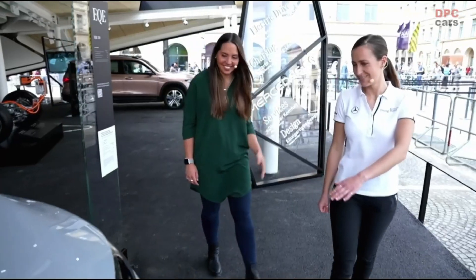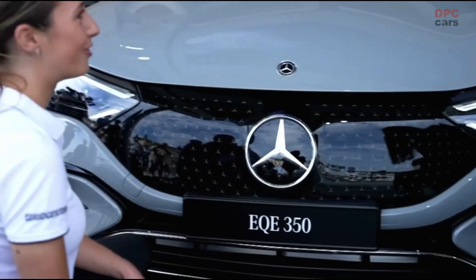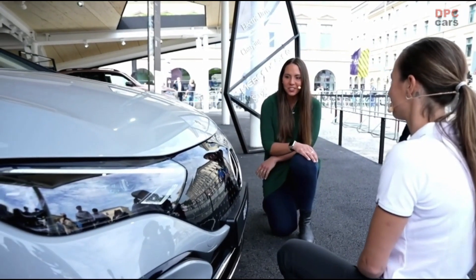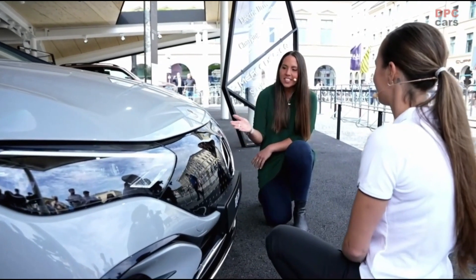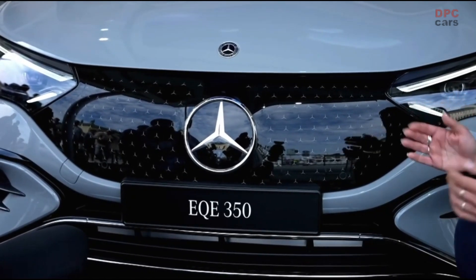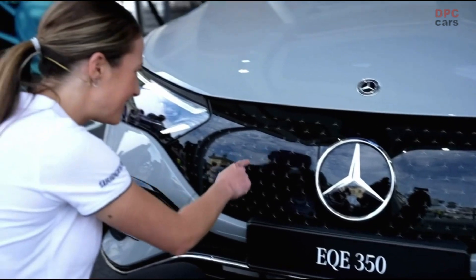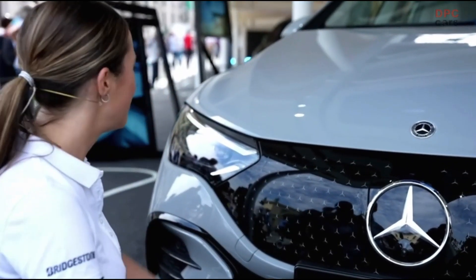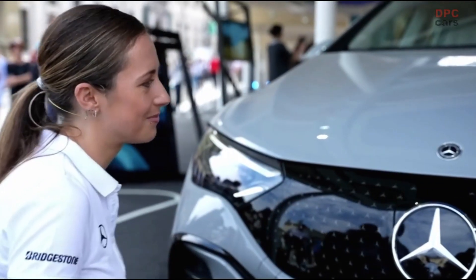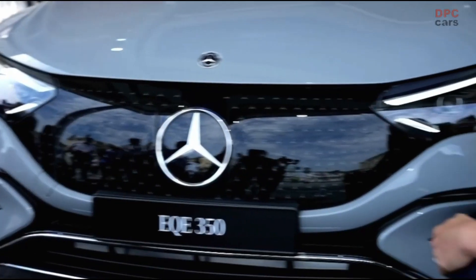Should we have a closer look at the front? Yes, please. I'm sure you have seen this front before — the black panel. I've seen it on the EQS. So the EQE fits perfectly into the EQ family with this design element, and all the little details you see here — our Mercedes stars — really round it up nicely within the EQ family.